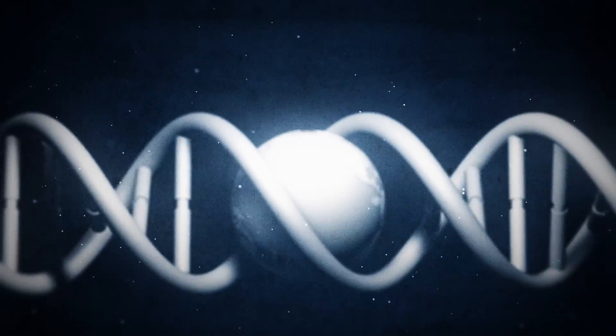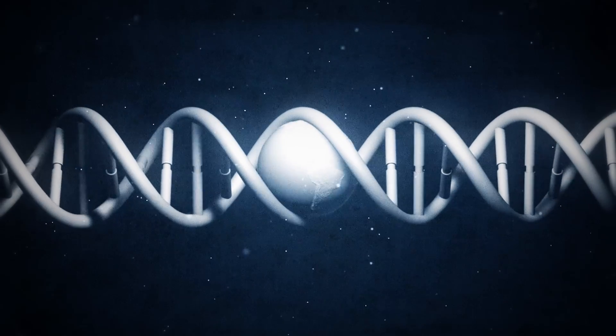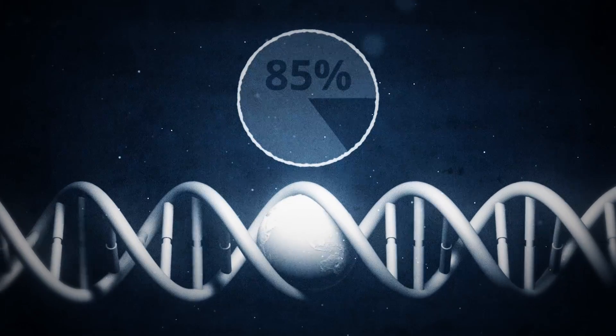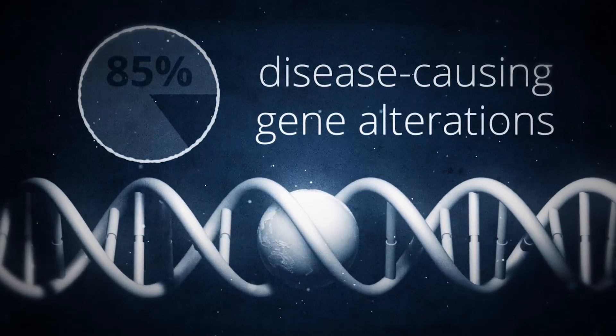The exome is the entire protein-coding region of the human genome. While it is only a small part of the genome, the exome accounts for 85% of disease-causing gene alterations.